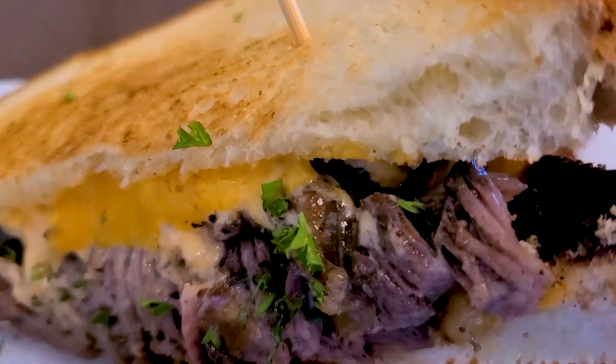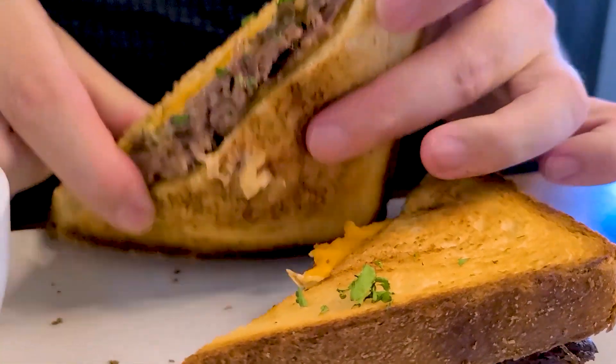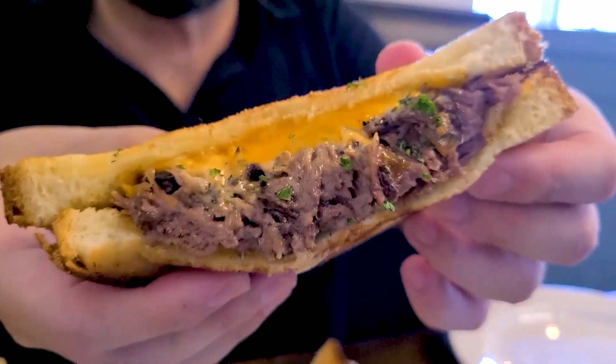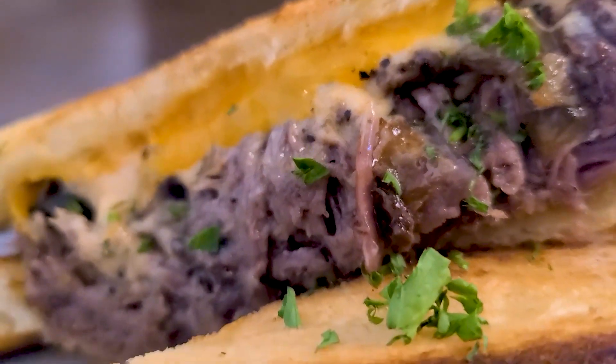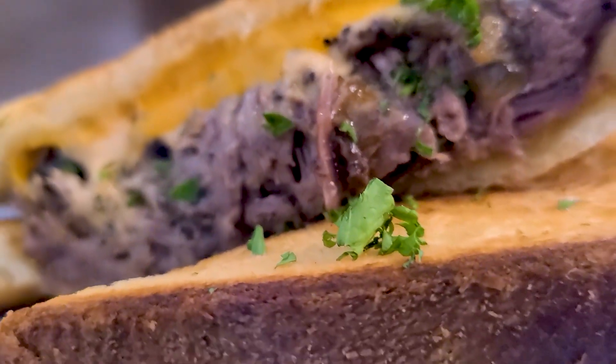The braised short rib grilled cheese comes with sweet tea braised short ribs, caramelized onions, artisanal cheeses, with a paprika aioli, and all on a toasted brioche. The short rib grilled cheese at Farm Table Kitchen is a mouth-watering experience — think meat butter slathered in cheese and sandwiched between toasted bread and grilled. This short rib grilled cheese was amazing.